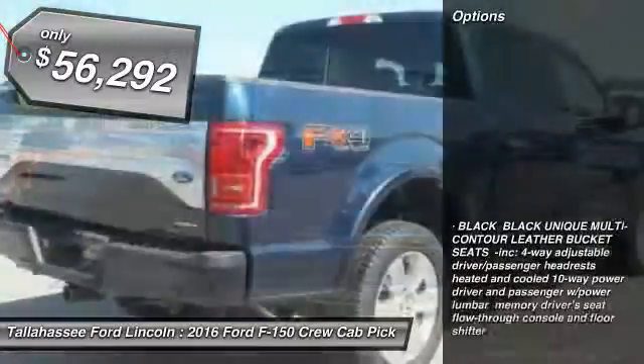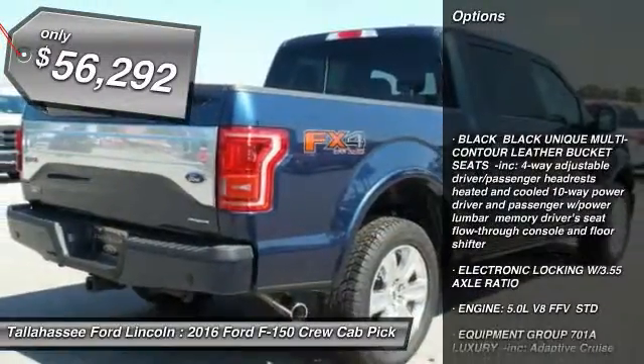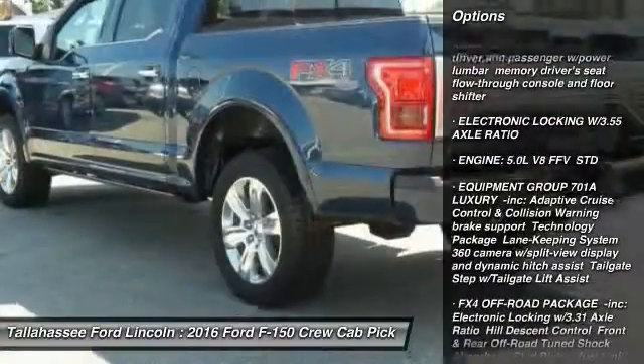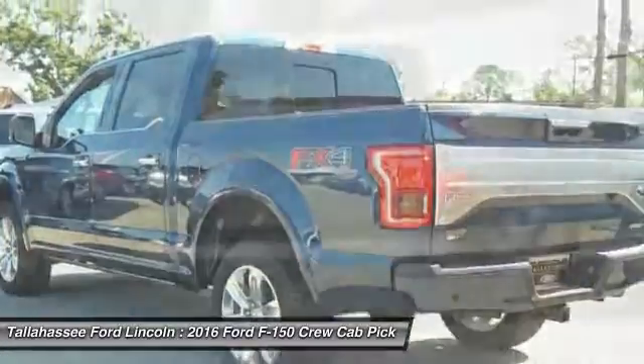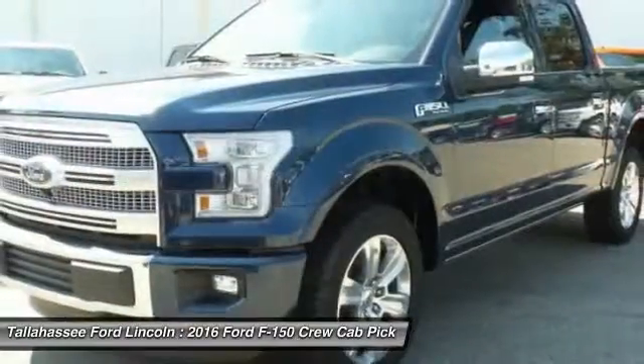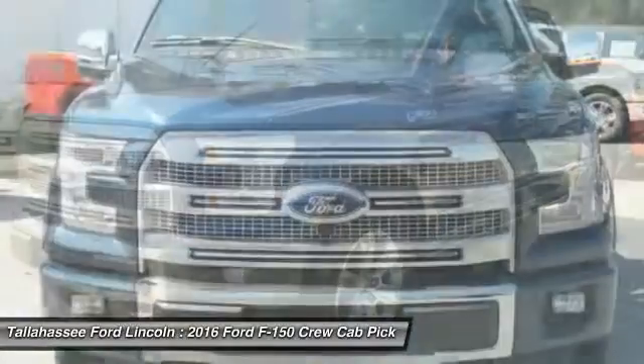So here are some of this vehicle's great options: keyless entry, traction control, power passenger seat, steering wheel audio controls, remote engine start, navigation system, stability control, anti-lock braking system, backup camera, tow hitch.